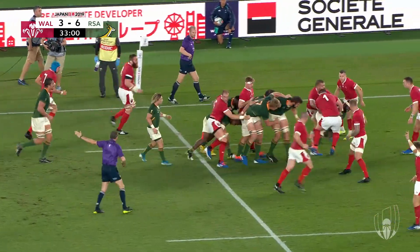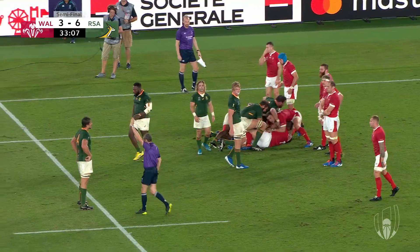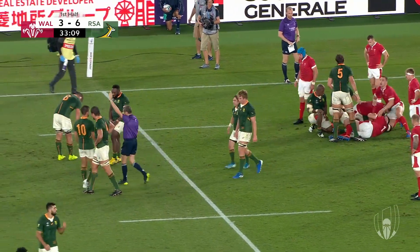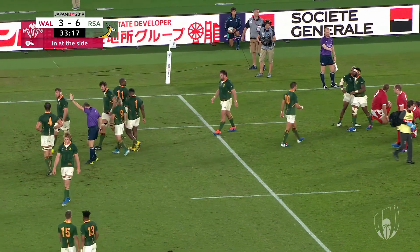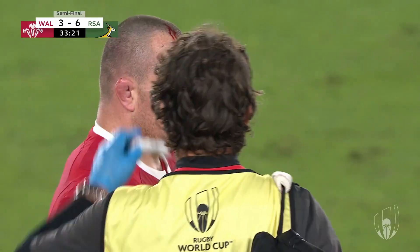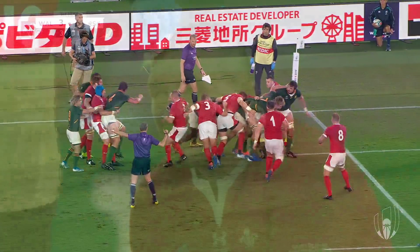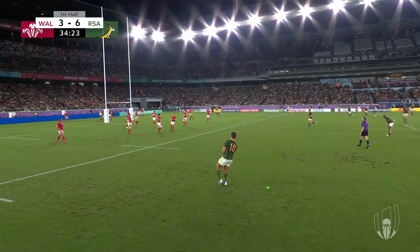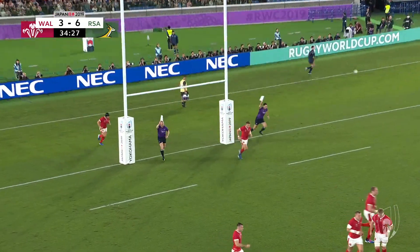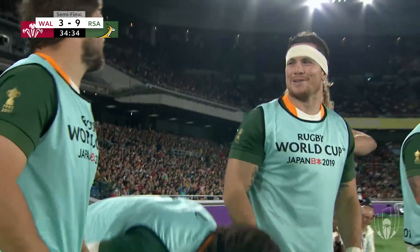South Africa manage to secure a penalty advantage. The infringement was by Ken Owens — just a bit eager, Wales. He tried to spin the driving line-out, which opens it up for the guys standing off to come in, and he's caught one. A bit of a bloodied nose for Ken Owens — that won't be the first or last time. Pollard is South Africa's all-time point scorer at World Cups, and he can put another three on the scoreboard for the number 10. South Africa bounce out to a six-point lead.